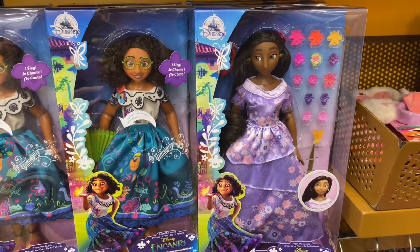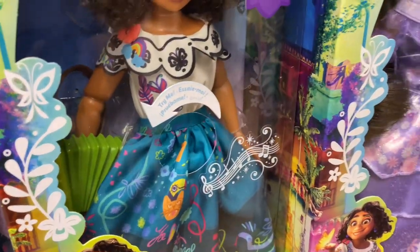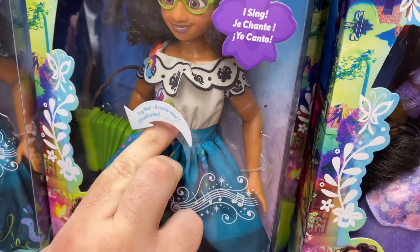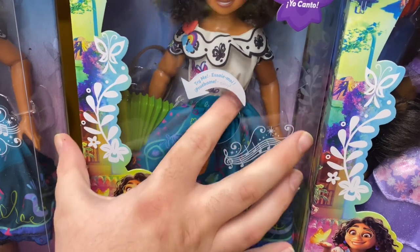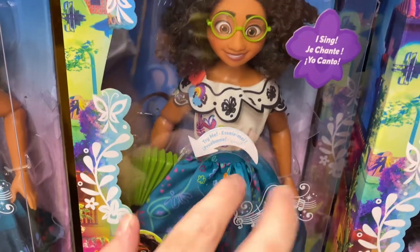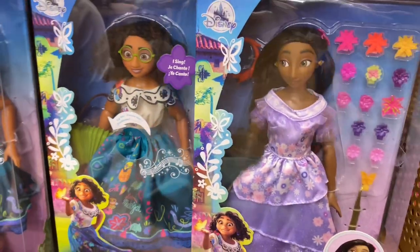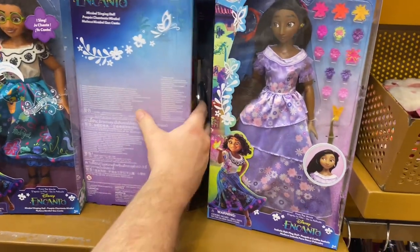Isabella and Mirabel dolls — so cute, and it says 'try me.' Ricky pressed her belly and she started singing! We're going to find out the prices because right now there's no price visible on them. There's also an Ahsoka Tano t-shirt for $19.99.